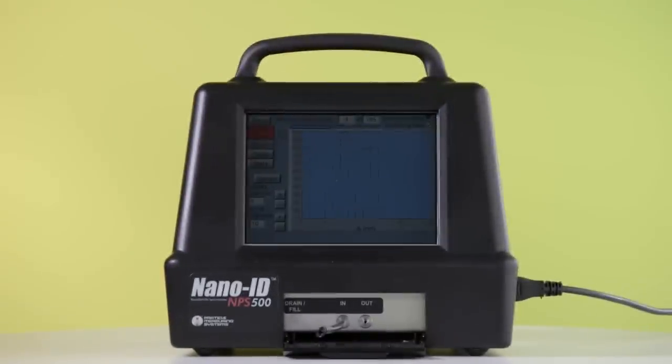Our flagship product is the NPS 500. This is an instrument for characterising, sizing and reporting the size distributions of nanoparticles in the air.